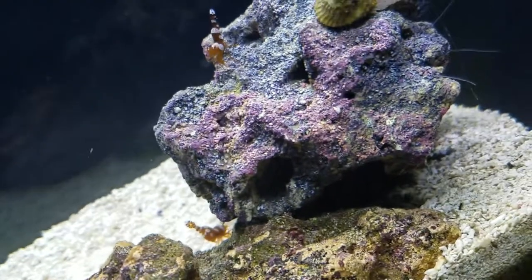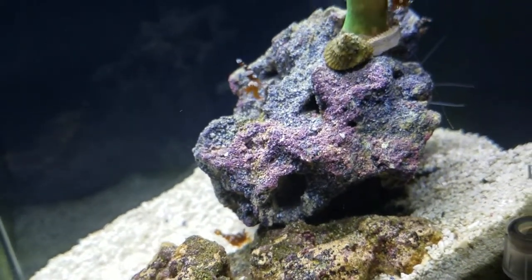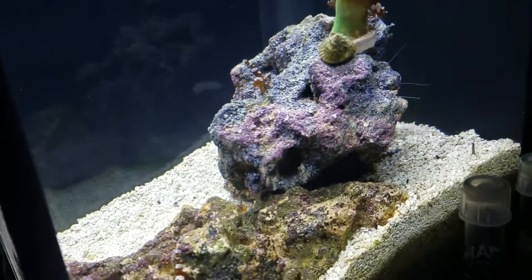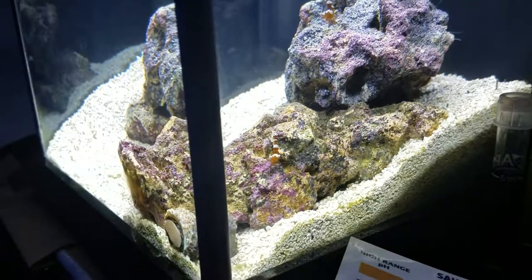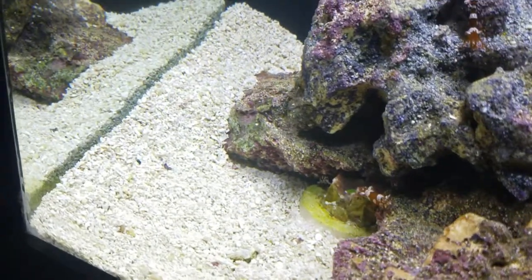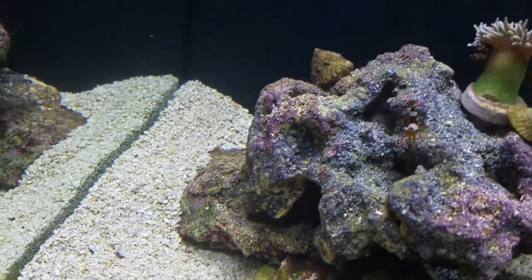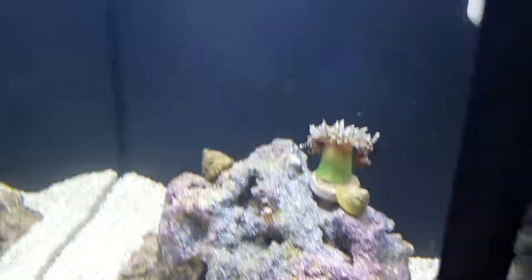So the rock is turning back to its natural color after the diatom bloom has completed. And I am getting some algae bloom that I'm cleaning from the glass, but other than that everything looks stable. So from here it will just be a matter of coral growth. I will check back in from time to time. Thank you again for watching my video.